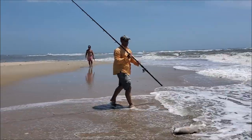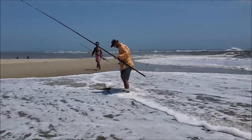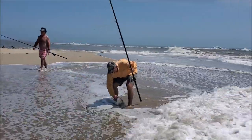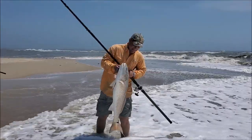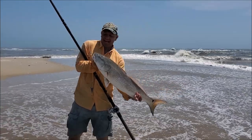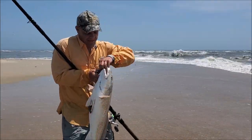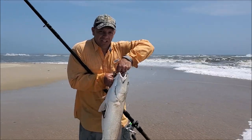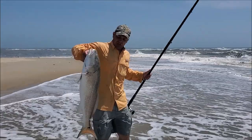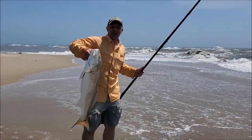Look at that! They got me there — there we go! Took a while but we got one. Nice red drum out here on Cape Point in Buxton. Thanks for watching another one of our videos. Going to wrap this one up — a little drum fishing on Cape Point in Buxton. Wrapped it up with a good one!